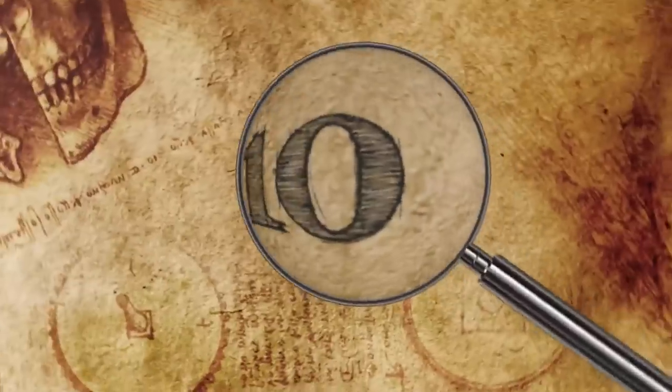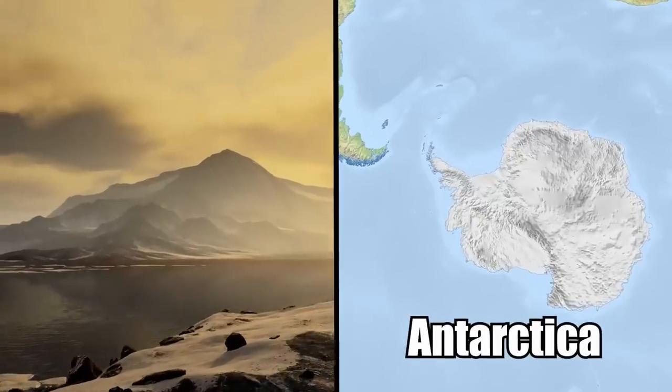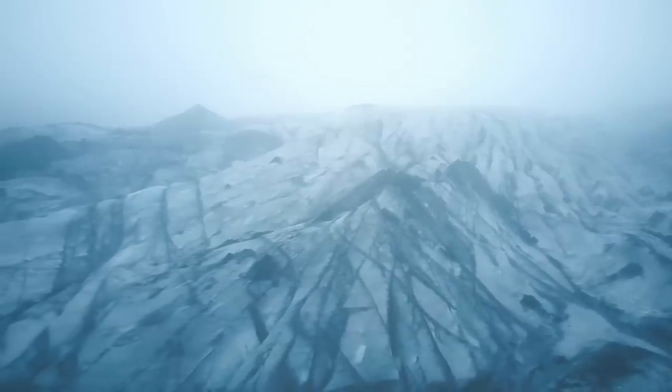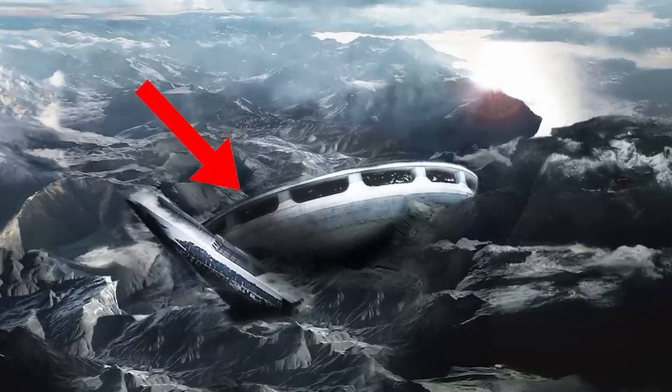Hi, it's Katrina! Number 10: UFO in Antarctica. Antarctica is a cold, barren, utterly inhospitable wasteland in the middle of nowhere, and it was here, on one of the most remote pieces of land in the world, that a UFO was allegedly discovered.